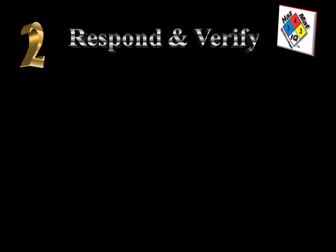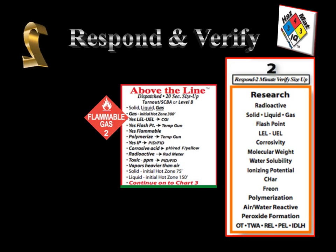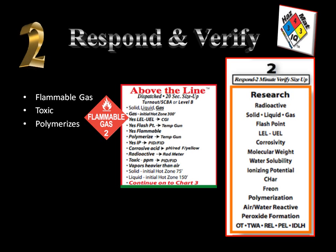Step number 2 is the respond and verification step. We're going to make sure that we get the right information so we're on track. From smart chart number 5, we can see the steps. We verify information, and our size-up indicates we have an above-the-line chemical — a flammable gas type of product. It's also going to be somewhat toxic, it polymerizes, and the vapors are going to be heavier than air.